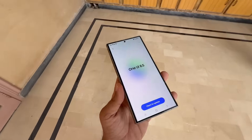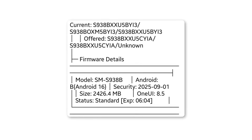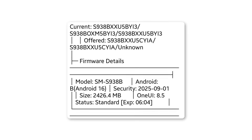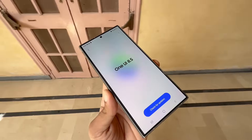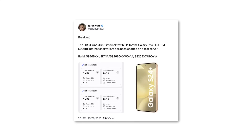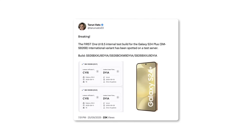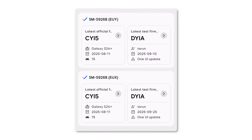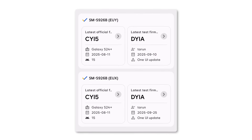Previously, early builds of One UI 8.5 were spotted for the Galaxy S25 and Galaxy S26 series, but fresh reports confirm that Samsung has also started internal testing for the Galaxy S24 lineup. Tipster Tyrone Vats recently revealed the very first One UI 8.5 test build for the Galaxy S24 Plus, with firmware version S926BXXU9DYIA, linked to the international model.